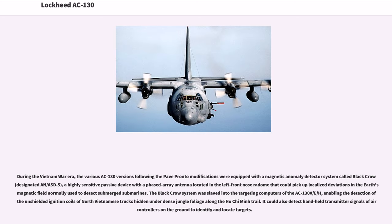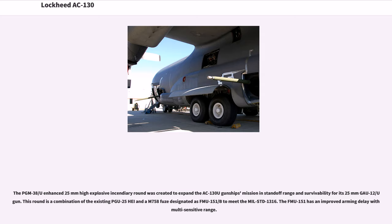The Black Crow system was slaved into the targeting computers of the AC-130A/E/H, enabling the detection of unshielded ignition coils of North Vietnamese trucks hidden under dense jungle foliage along the Ho Chi Minh Trail. It could also detect handheld transmitter signals of air controllers on the ground to identify and locate targets. The PGU-38/U enhanced 25mm high-explosive incendiary round was created to expand the AC-130U gunship's mission, standoff range, and survivability for its 25mm GAU-12/U gun, combining the existing PGU-25 projectile and an M-758 fuze designated FMU-151/B.